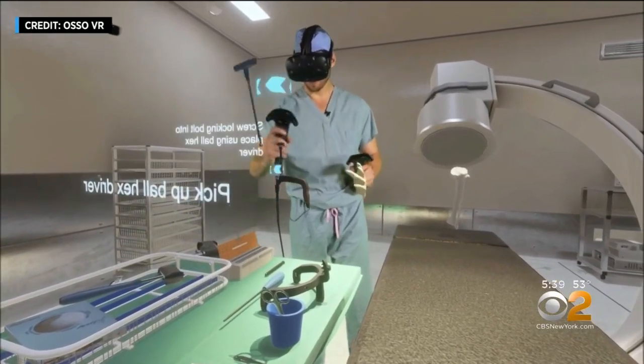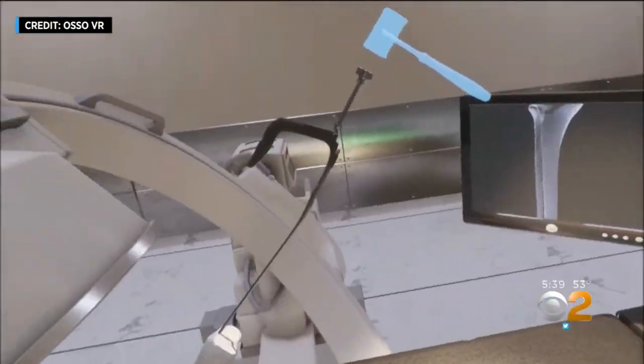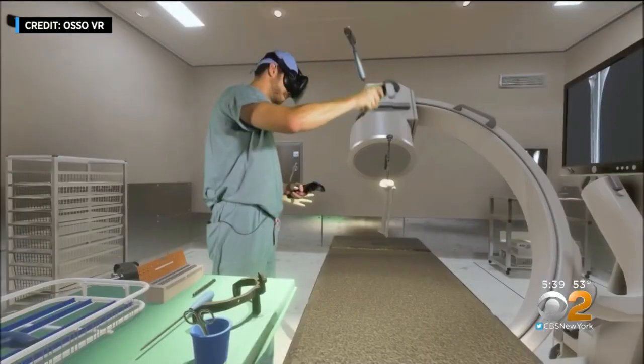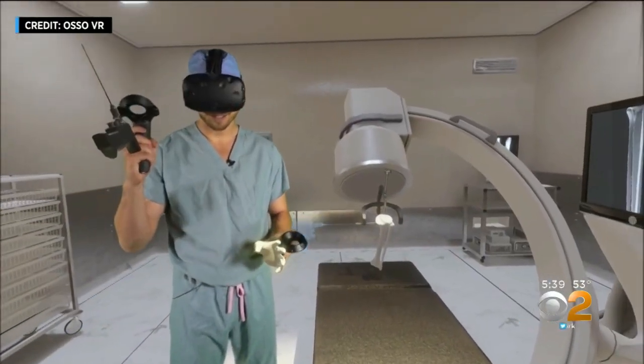It looks a little odd, a surgeon seemingly flailing around, unless you realize that he's working in a virtual operating room, handling virtual instruments, and about to do a virtual knee replacement. Think of it as the surgical equivalent of a flight simulator for pilots, with just as much safety at stake.